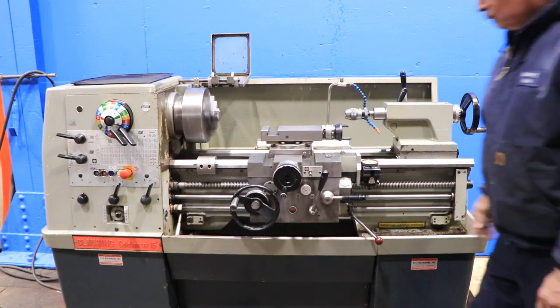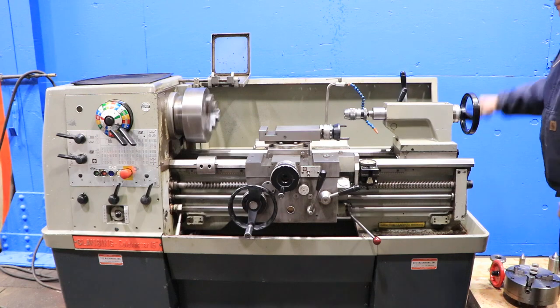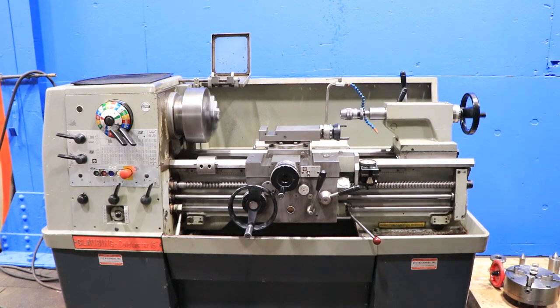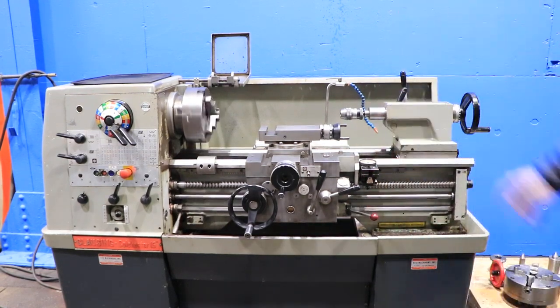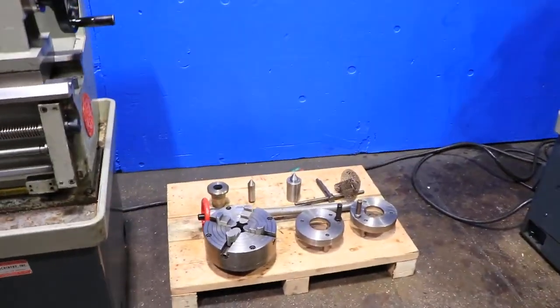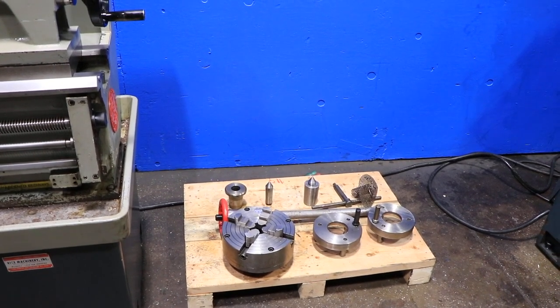The machine also has a tail stock with a number 4 Morse taper and six-inch travel. Forward and reverse and brake. The included tooling consists of a center for the tail stock, the 5C drawbar and nose piece, the 4-jaw Pratt Burnerd chuck, and a couple of dog plates.